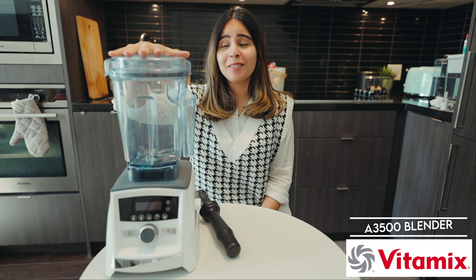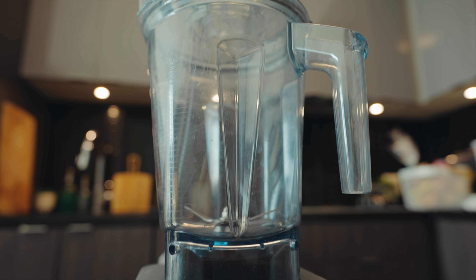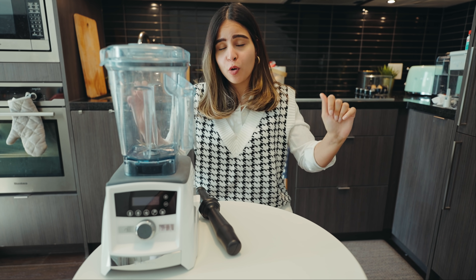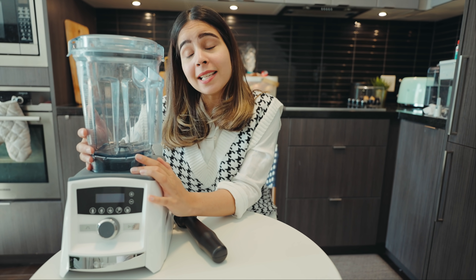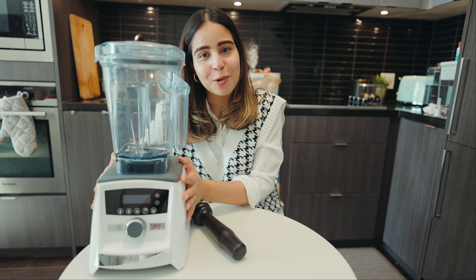Now to the most expensive thing in my kitchen — my blender, $900. You must be thinking why in the world I would spend $900 on a blender, but let me tell you this is literally the Ferrari of all blenders. It's such a strong blender that I have no regrets at all. Whenever I made smoothies in the past, they were never smooth and creamy — I could still see seeds or green particles. I needed something super strong, and this is it.